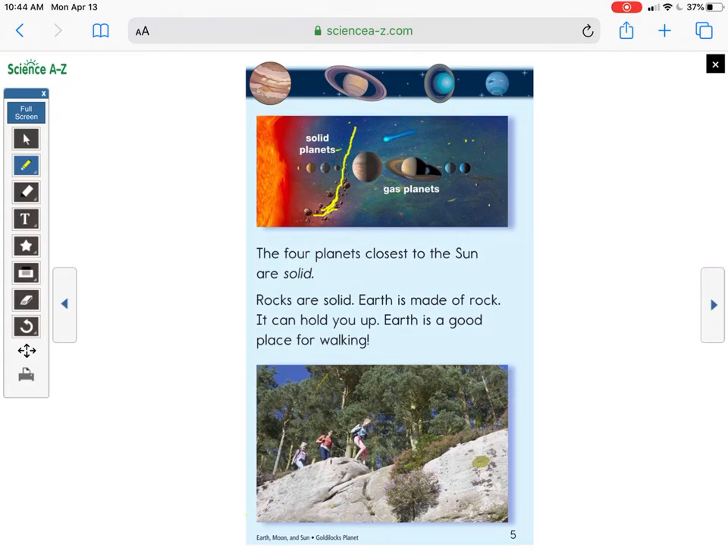The first four planets closest to the Sun are considered solid planets, and after the asteroid belt come the gas planets. The text says: 'The four planets closest to the Sun are solid. Rocks are solid. Earth is made of rock — it can hold you up. Earth is a good place for walking.' There's also a picture of people walking along a rocky mountainside. So Earth has just the right temperature and Earth is solid — two reasons why it's a good place for living things.